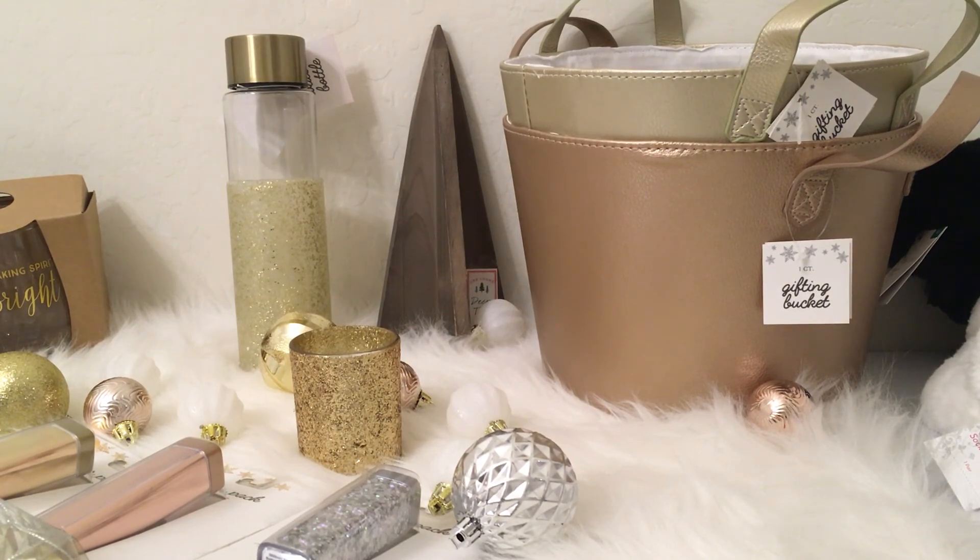Exploring the Target Dollar Spot and their decorative area this weekend, I have never been more excited for Christmas. Finding these beautiful items at the Target Dollar Spot was so fun. If you want to see more holiday hauls, please be sure to subscribe. Thank you so much for stopping by and watching — until next time.